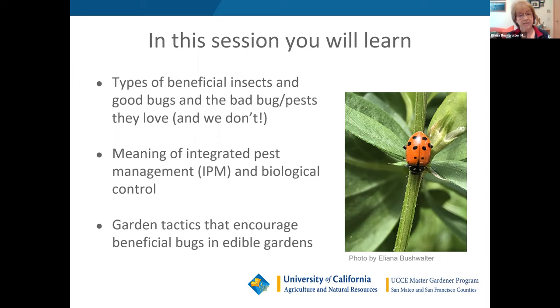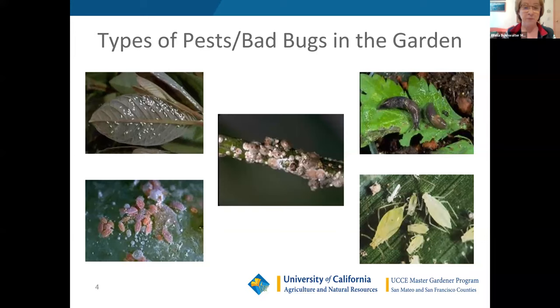We're actually going to start with the bad bugs, and there are many. We're going to highlight the most common ones — certainly not an exhaustive list — the ones that you probably see the most often in your garden.